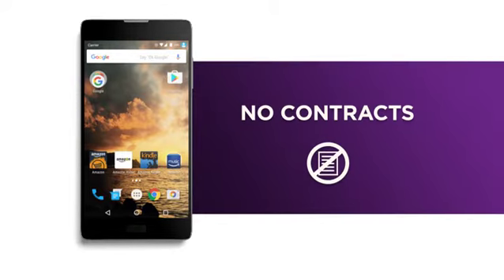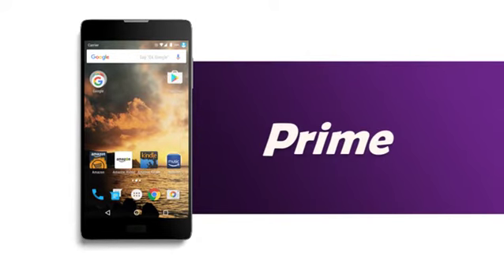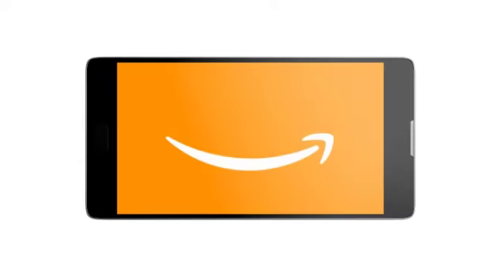Get low prices, no contracts, and all your Prime benefits in one place, with an unlocked phone from Amazon.